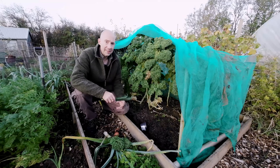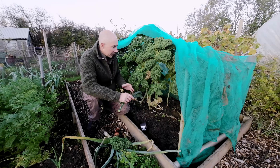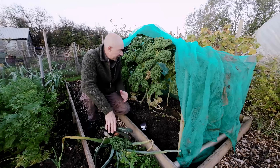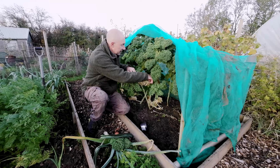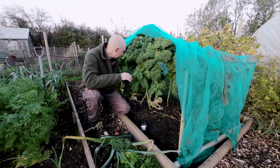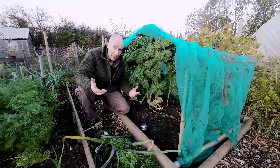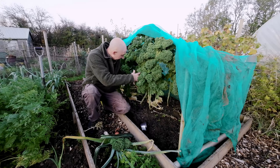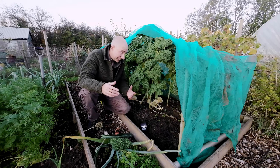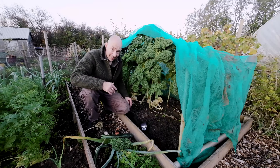We've also got black nero kale — this is bulletproof through the winter. The thing to look after your kales is: as they die back, get rid of all the bottom leaves. With the weird weather we're having, the kale is sprouting again from the bottom, which is absolutely new on me.